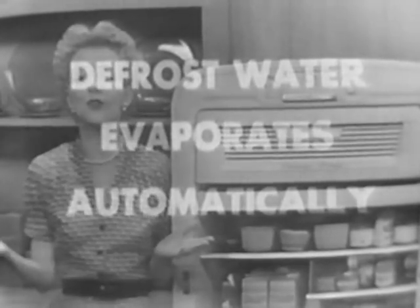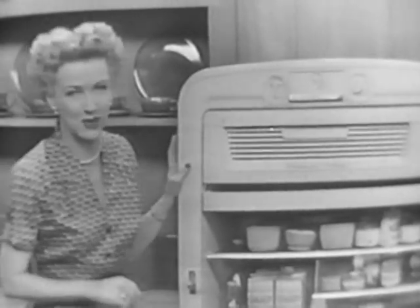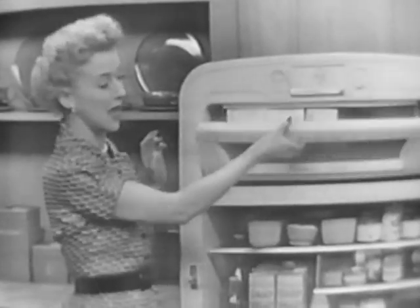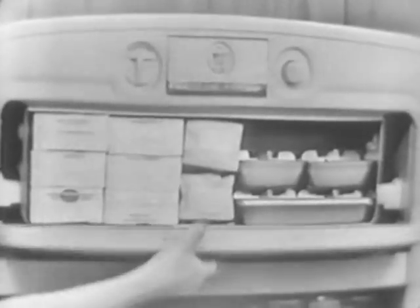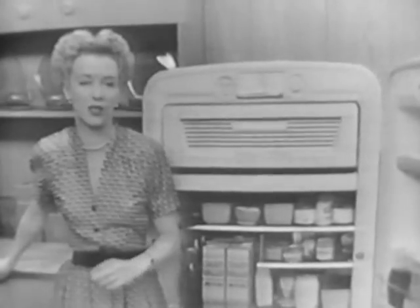You have nothing to do and nothing to touch. And just look at all the other wonderful features you get in a Westinghouse Frost Free — a real big freezer, and down here a humid drawer that keeps your green things garden fresh for days, and over here these sturdy shelves in the door that keep things in such easy reach.